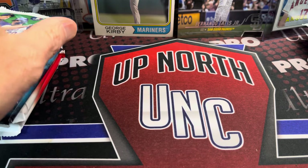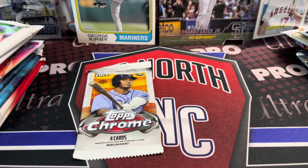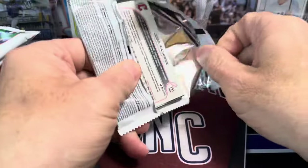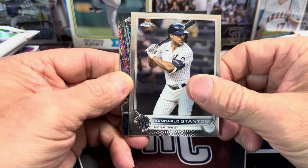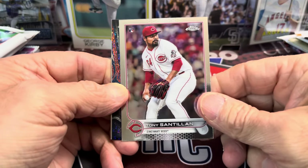Haven't done one of these in a while. Let's open up some 2022 Chrome. I think I got my camera set a little bit low here, so we're going to just adjust it. Thanks so much for watching — hopefully you're doing well. I've been watching baseball, it's been a blast. Even the Red Sox have been pretty solid, so I won't complain.